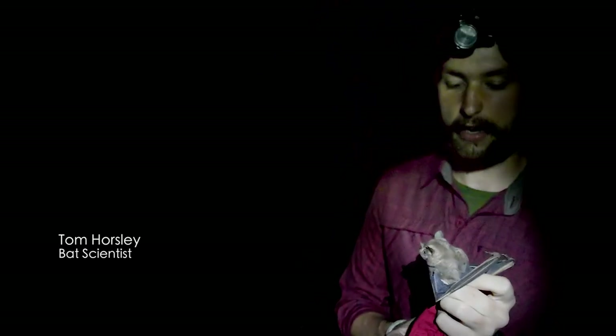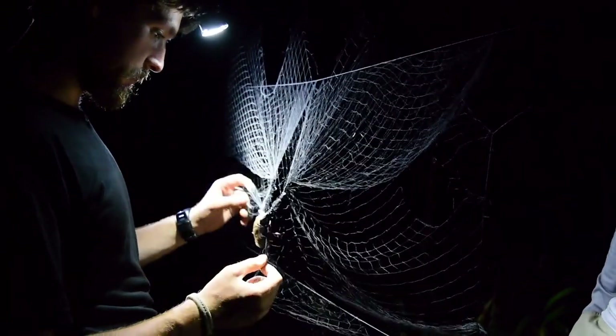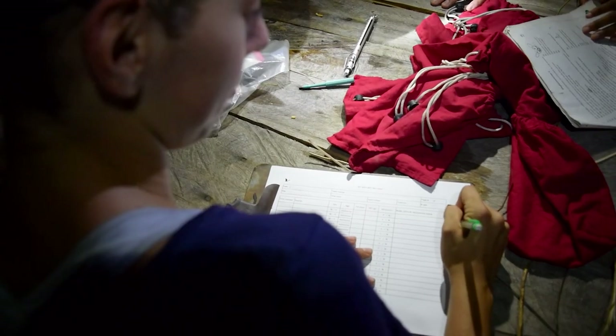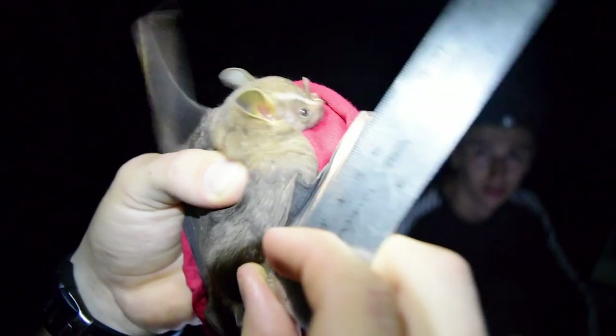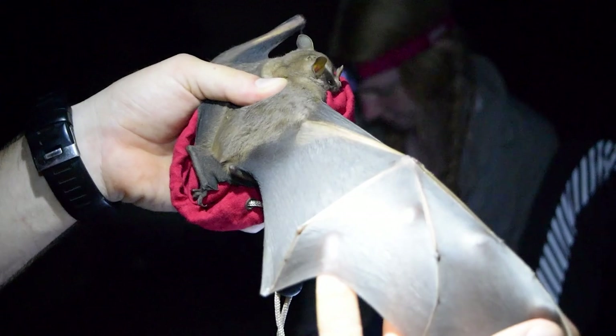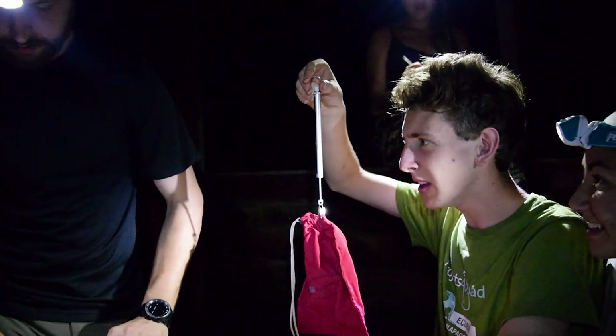I've been working with the bat monitoring aspect of Operation Wallasea's program down here in Guyana throughout the program from 2011 to 2014. We can use this long-term data to drive trends to monitor these communities, as well as to look for any noteworthy sites in terms of species richness or abundance and maybe focus in on that particular site for conservation efforts.